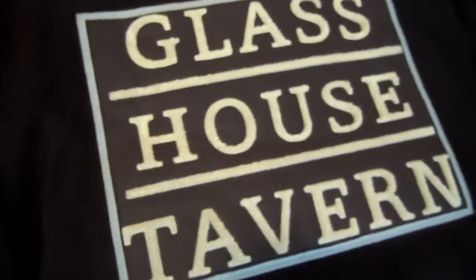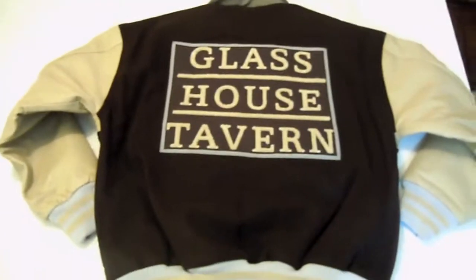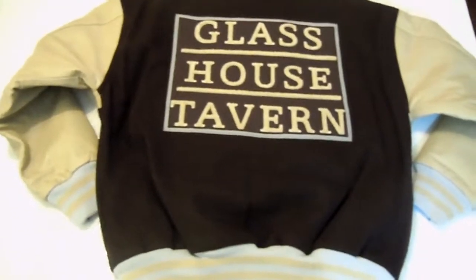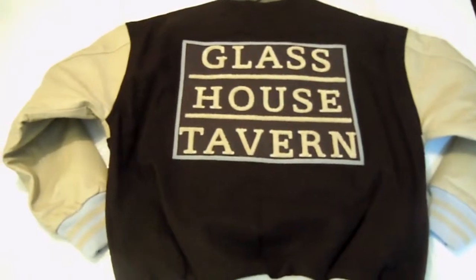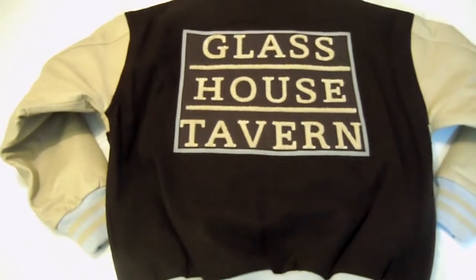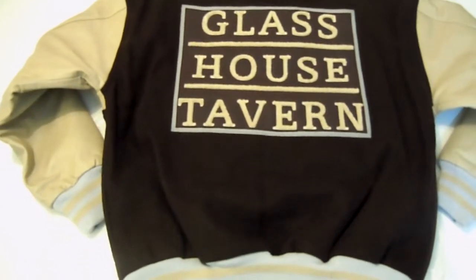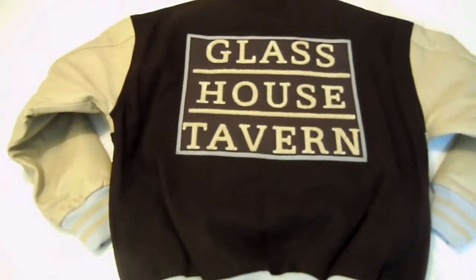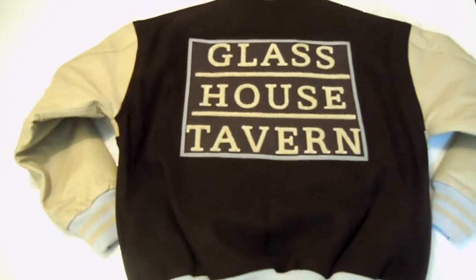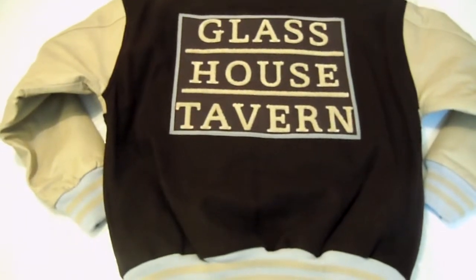Glass House Tavern. They're a fine restaurant right there in the Theater District in New York City. So next time you're going down to see a show on Broadway, stop in to our good friends over at the Glass House Tavern and tell them VarsityJackets09.com sent you. Say hello to the owner, Chris Reilly. I'm sure you'll have a great time there with your friends and family.